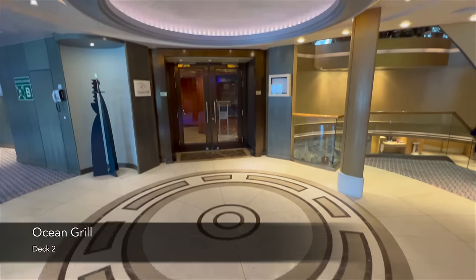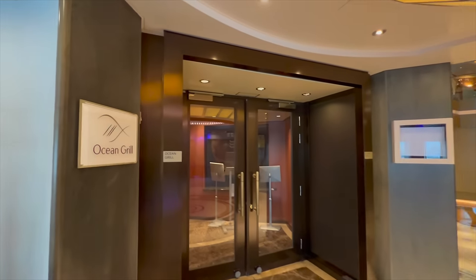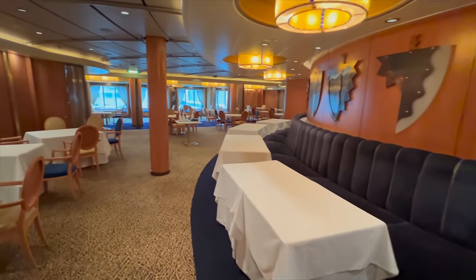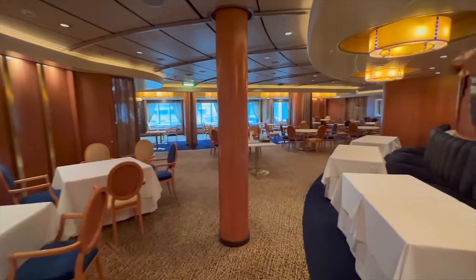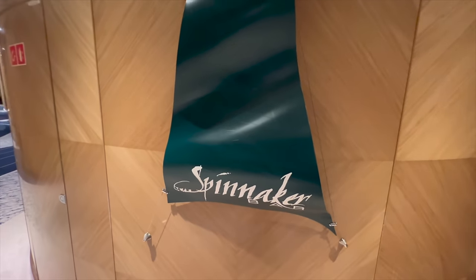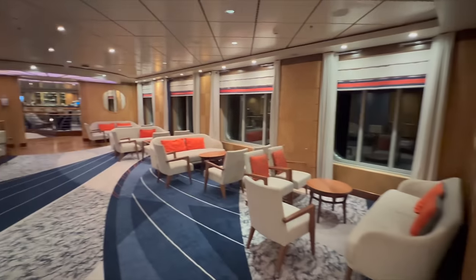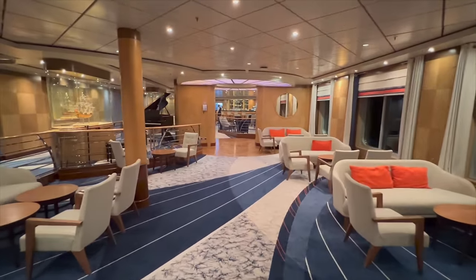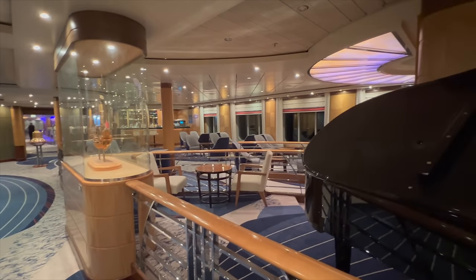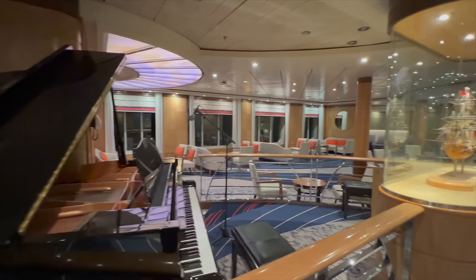Directly across the hall from Intermezzo is where you'll find Ocean Grill, the onboard seafood restaurant. Unfortunately during my sailing it was closed, so I only managed to get in to take some photographs — I can't tell you about the food, so if you've dined there let us know in the comments. Next is the Spinnaker Bar, directly next door to Intermezzo heading towards the back of the ship. In here you'll find impressive ship models in large glass boxes and a grand piano, so if you enjoy a beer or cocktail while listening to the piano, this is your spot.